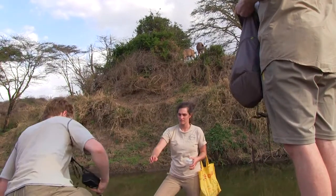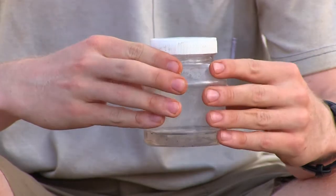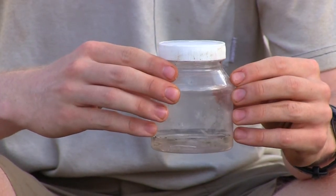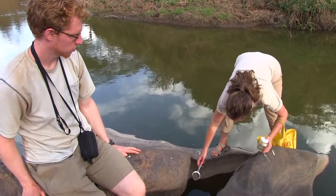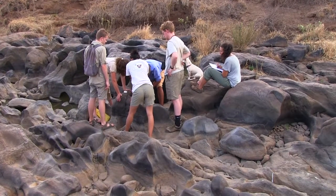Mosquitoes, like all other animals, have habitats. Now that we've collected these mosquitoes, we're going to bring them back into the lab and watch them develop. After they develop into adults, we'll be able to compare how different the mosquitoes here at Impala are to other mosquitoes in Africa and around the world.